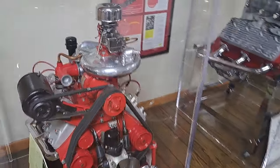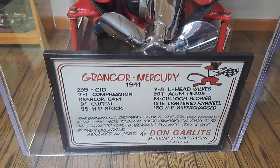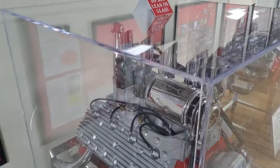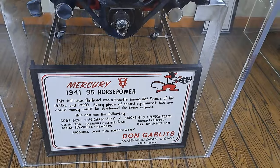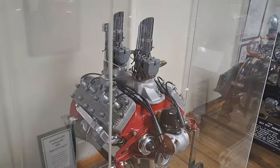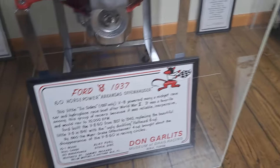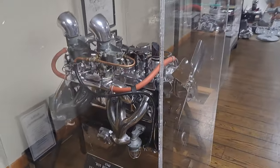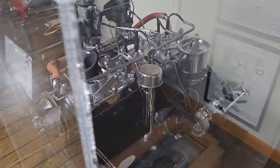Got some flathead Fords here. This one's a Mercury one from 1941. This one here's got four carbs on it. Here's the little 60 horse — little baby flathead. Here's a Dodge from 1941 — it's a flathead six with dual carbs, split manifolds, and chrome cylinder head. Pretty cool.